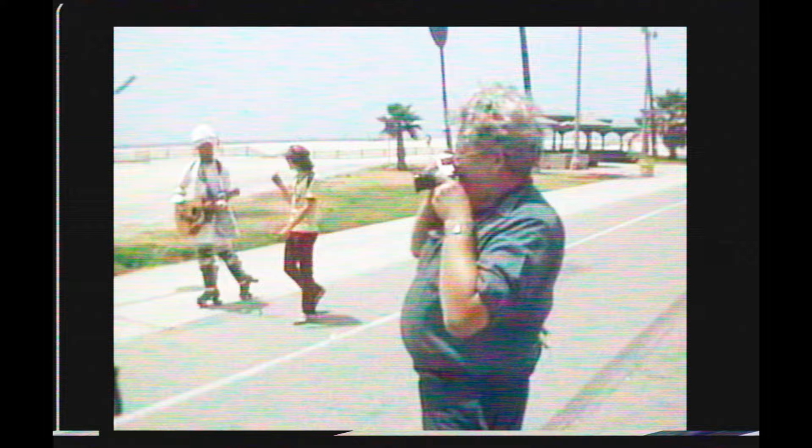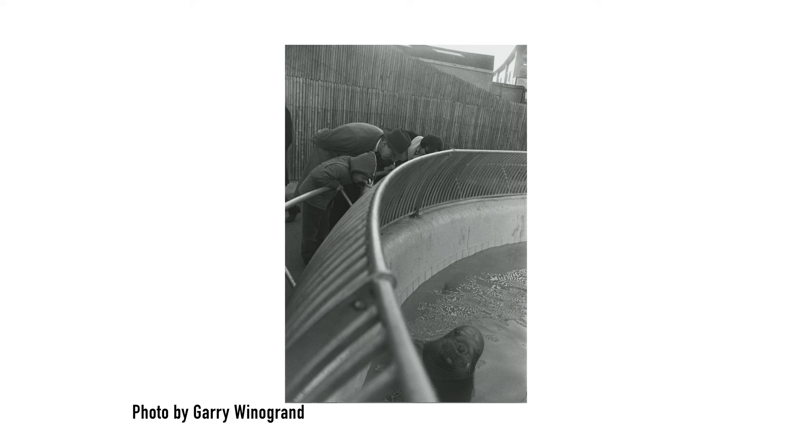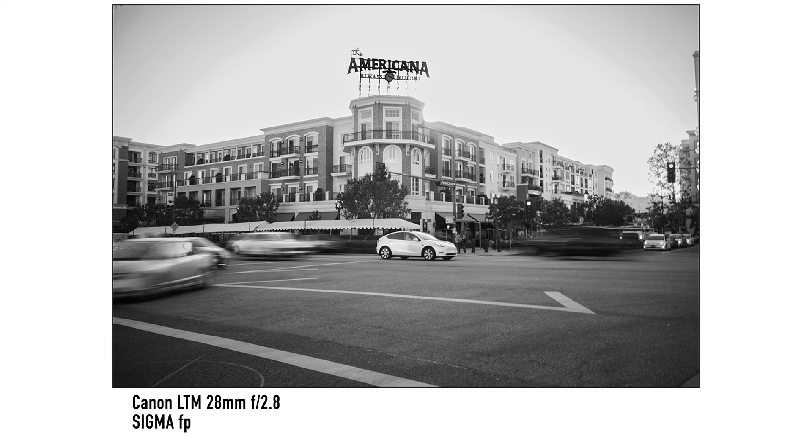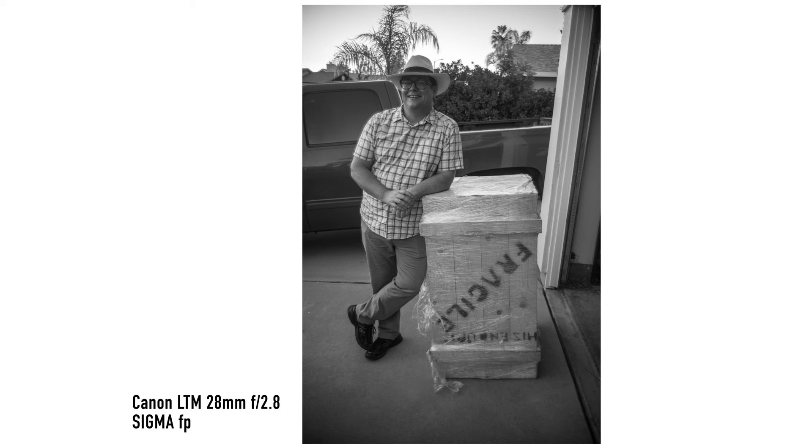I absolutely love Garry Winogrand's images — he took some of the most iconic black and white street photos ever until his passing in 1984, and his work is still revered today. I also love watching him operate on the street — it's really hard to tell when he's actually taking a picture. He was widely known for taking massive amounts of photos, and this is way before the world of digital. After he died, they discovered thousands of undeveloped rolls of film in his home. I've been gravitating more and more towards black and white photography these past few months.